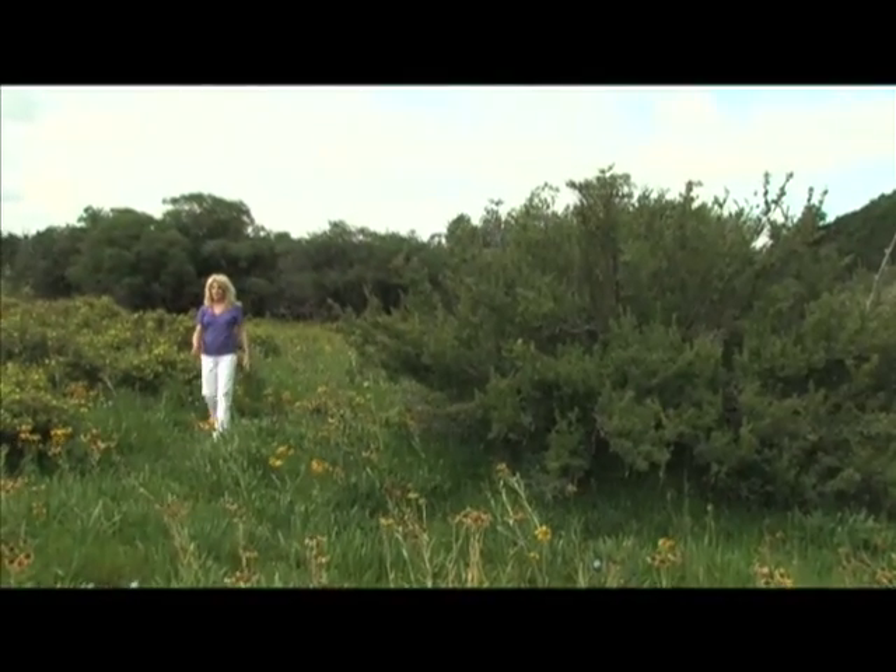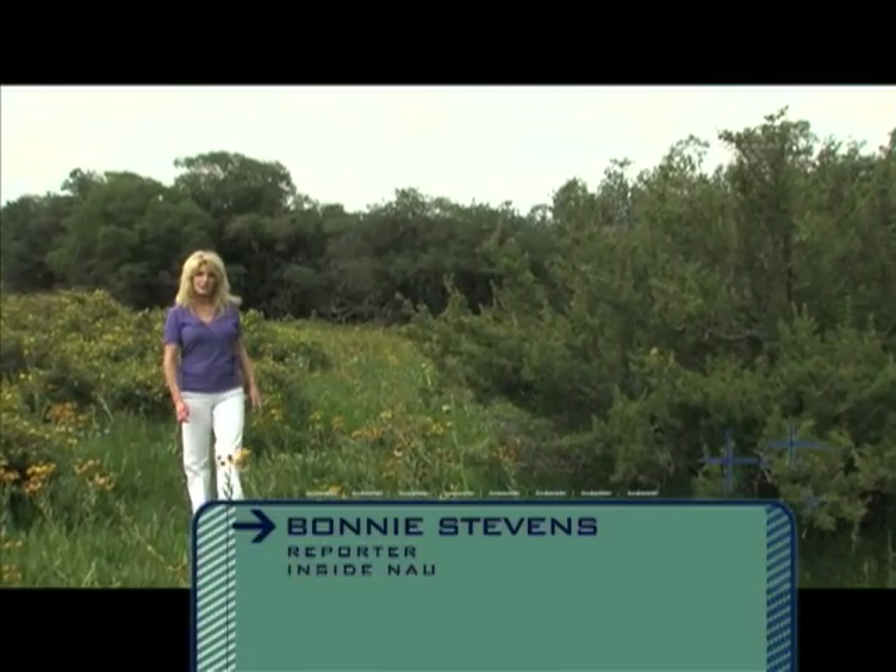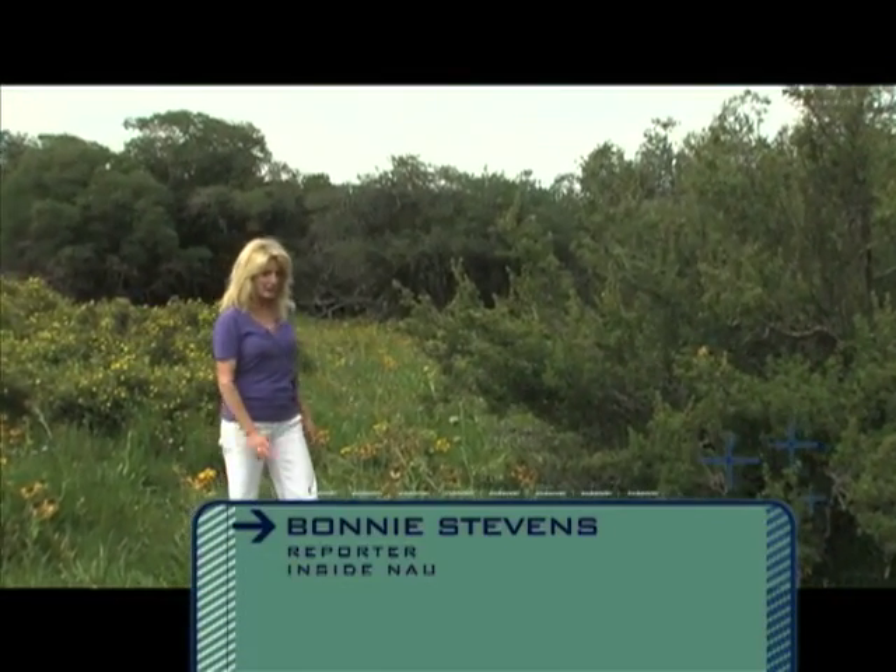Now with thirsty upslope pines absorbing some 50 to 80,000 gallons of water a day, researchers are concerned about the drying meadow, including its impact on plants and this rare stand of Beb Willows.